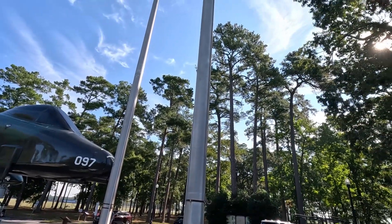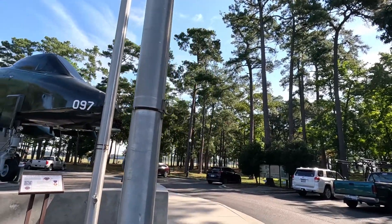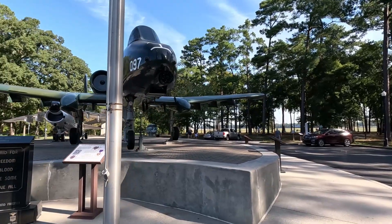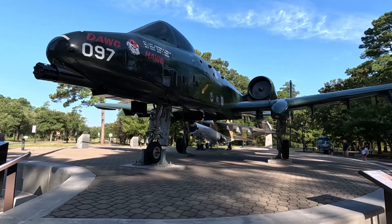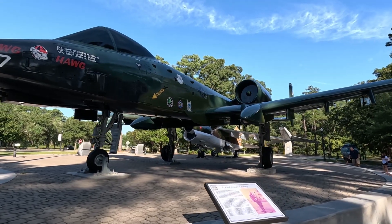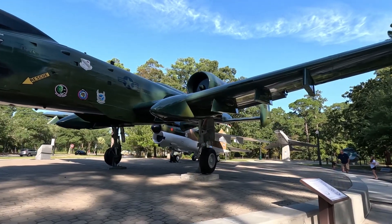You can see a plane going over because we are very close to the airport — I'll show you where the viewing area for that is. It's really a beautiful park with a lot of interesting history, talking about the sacrifices so many Americans made serving our country. If you are a veteran or active duty, we thank you for your service. We are very grateful for what you do for our country.